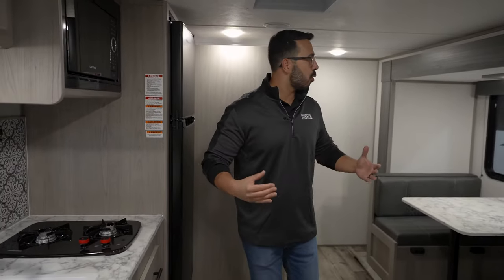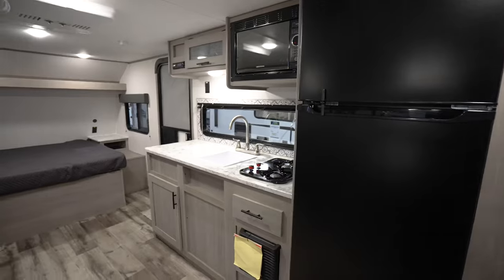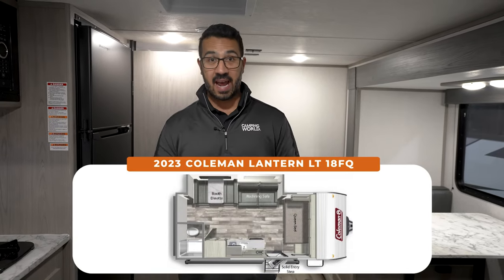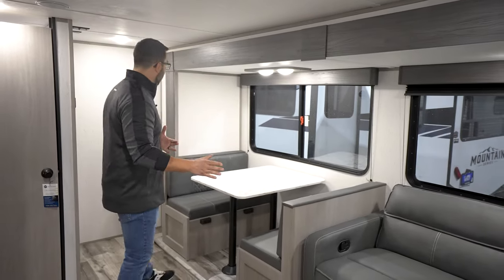Look at all the room in here! This one comes in under 23 foot and only about 4,000 pounds — this is the Coleman Lantern LT 18FQ. If you're a couple and you want something that is big, open, not too long, and doesn't weigh a ton, this one fits the bill.